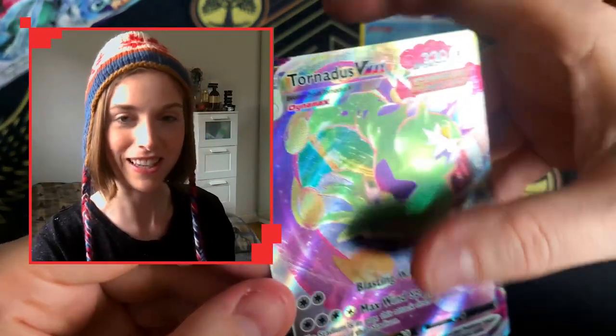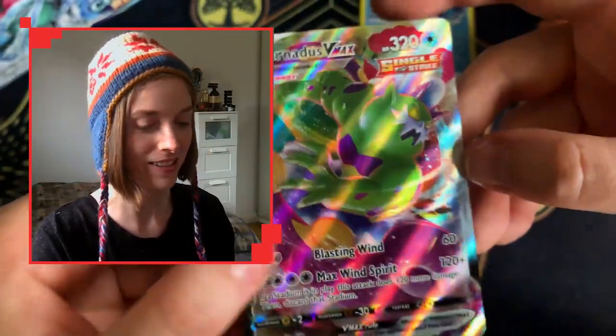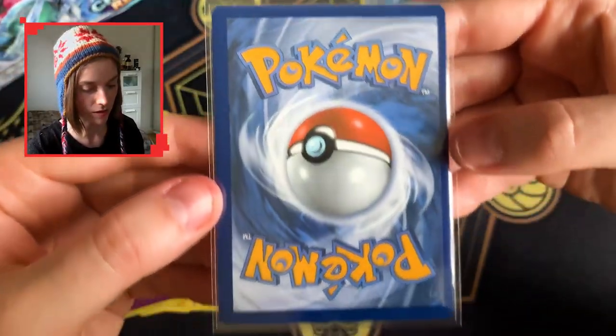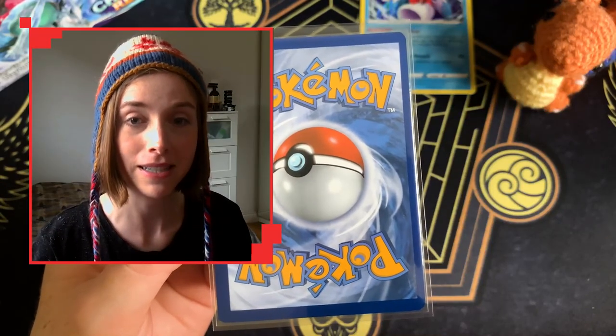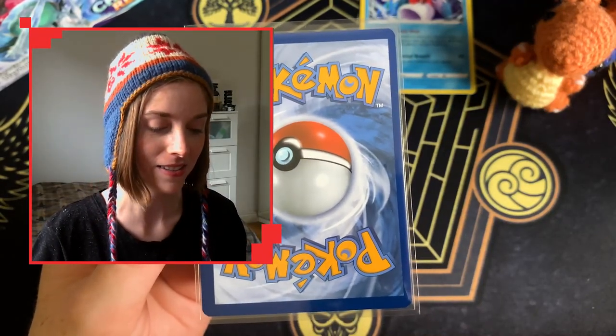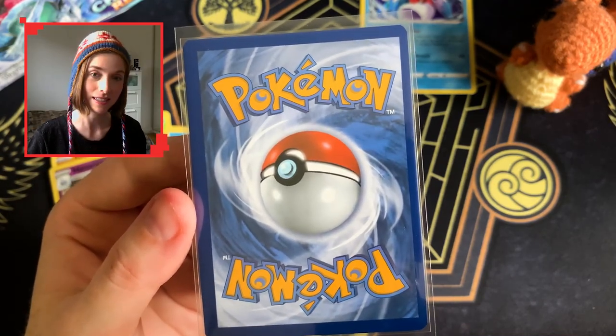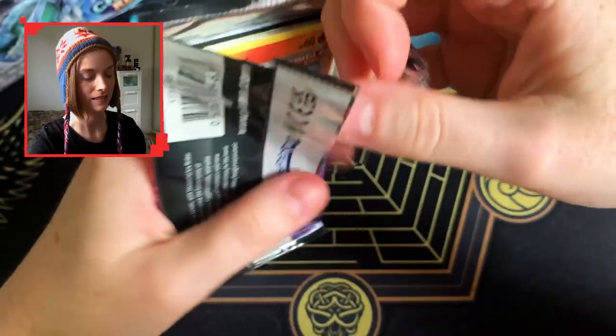Gotta touch the texture — if I double sleeve I can't touch them anymore. Just interested in the quality. Talking about Chilling Reign printing issues — check out that centering. Isn't that interesting? Not much I can say about that code card.